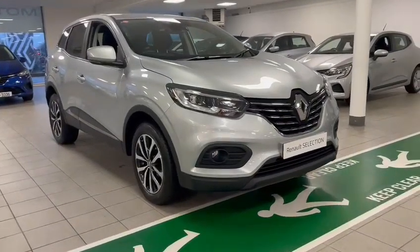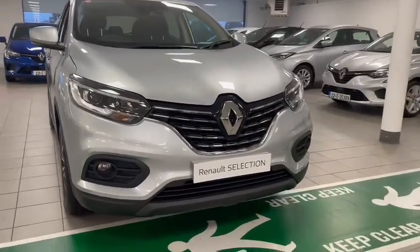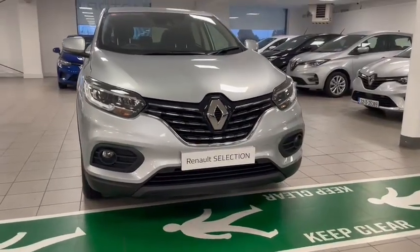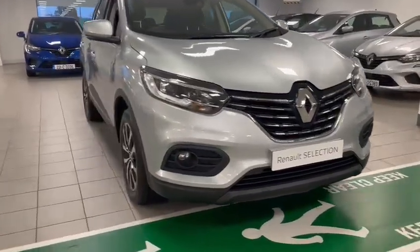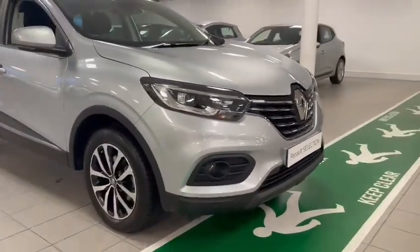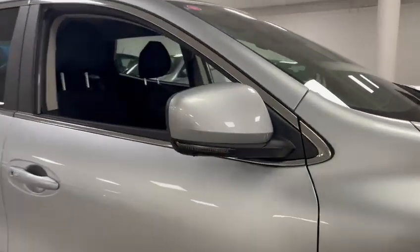Hi guys, welcome to Caries Belga. I'm just going to give you a quick walk around here of the Renault Kadjar TCE 140 Equilibrium spec. You've got your fog lights on the front with your LED headlights, your alloy wheels, your front sensors, and your indicators integrated into your wing mirrors.